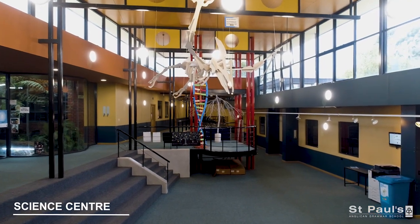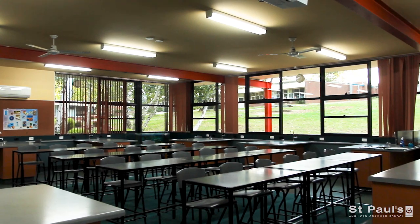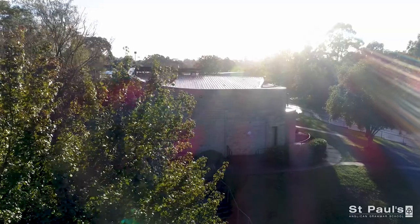Science is one of the many passionate student pursuits at St Paul's, and our science and technology building allows our students to develop their love of science and STEM related subjects.